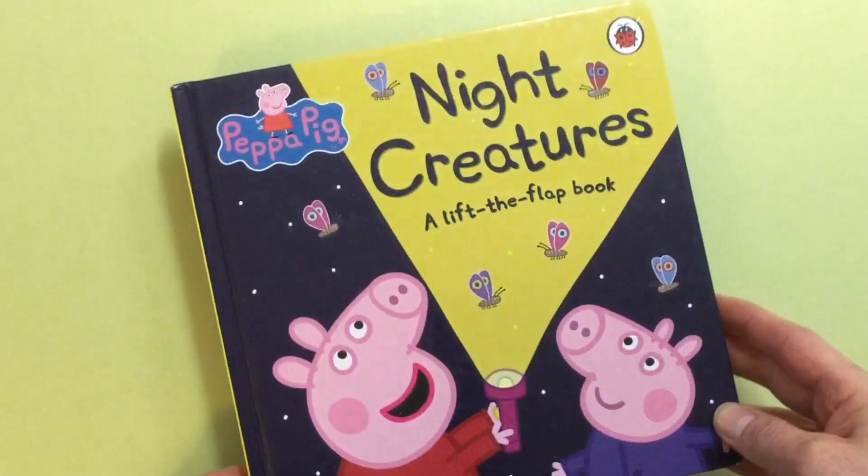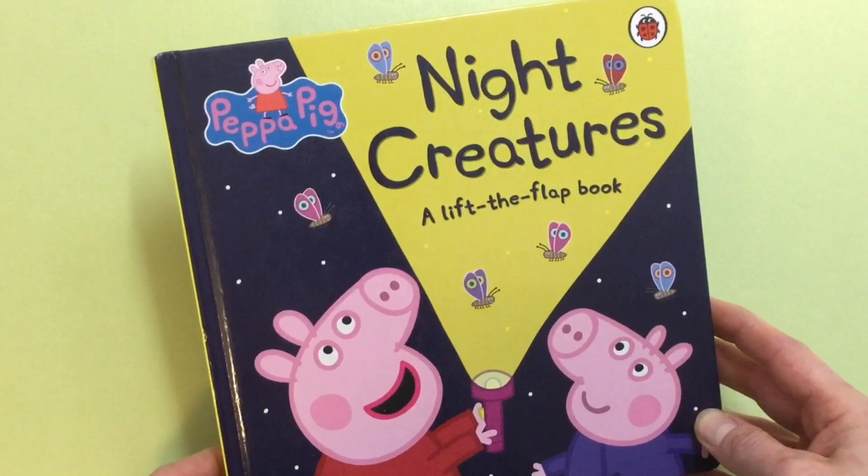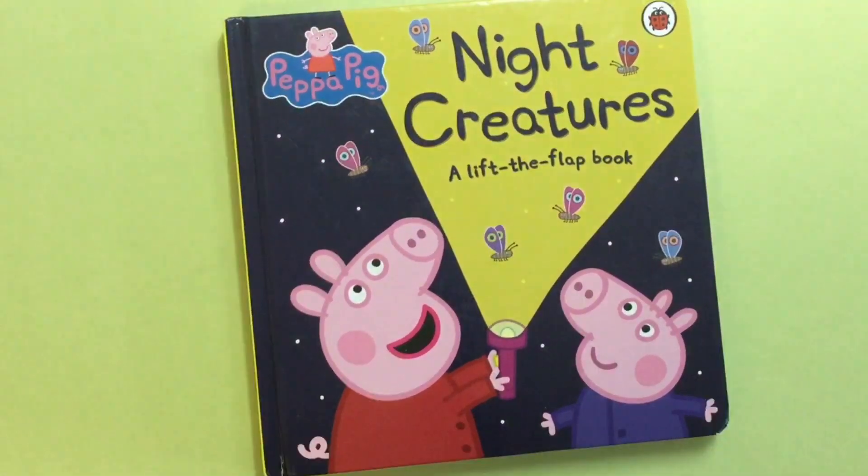That was our Peppa Pig Night Creatures, a lift and flap book. I hope you enjoyed the book today. Tune in again soon for more stories. Bye!